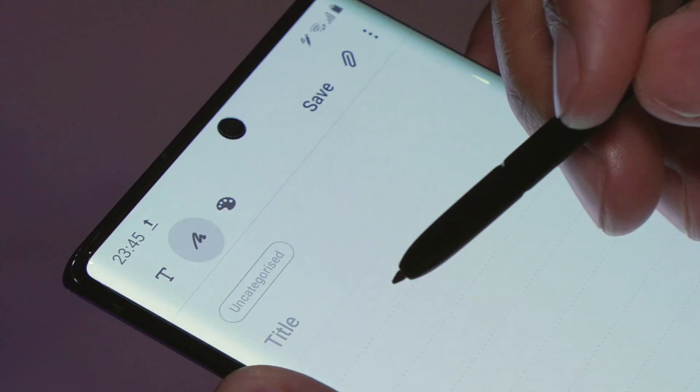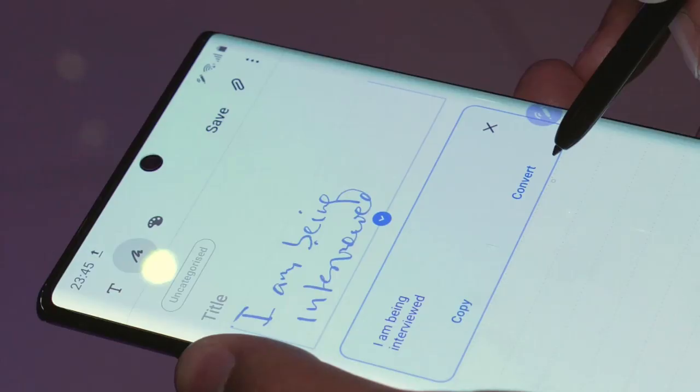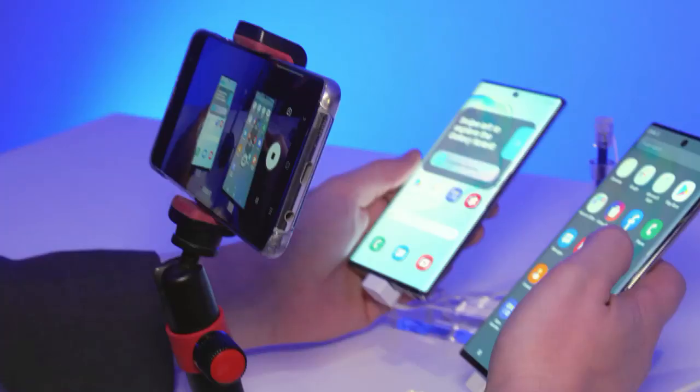For example, I am being interviewed. So if I've written a note and I've got a Microsoft Word document, I can then open it in Microsoft Word on my laptop and carry on working with it or edit it or anything else. Powerful, easy and efficient. Exactly.